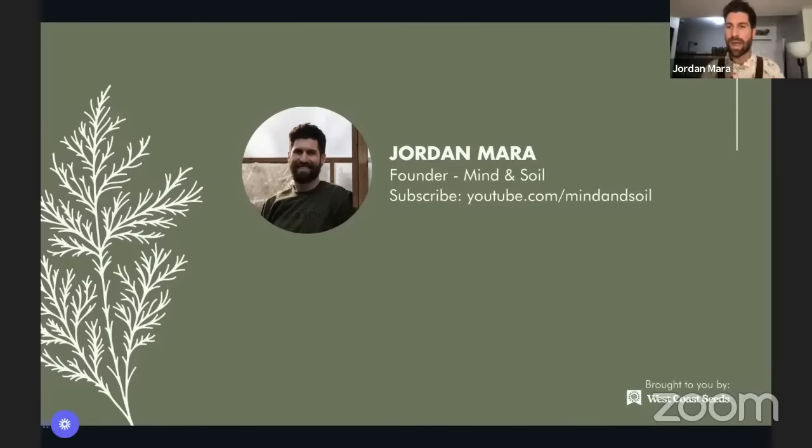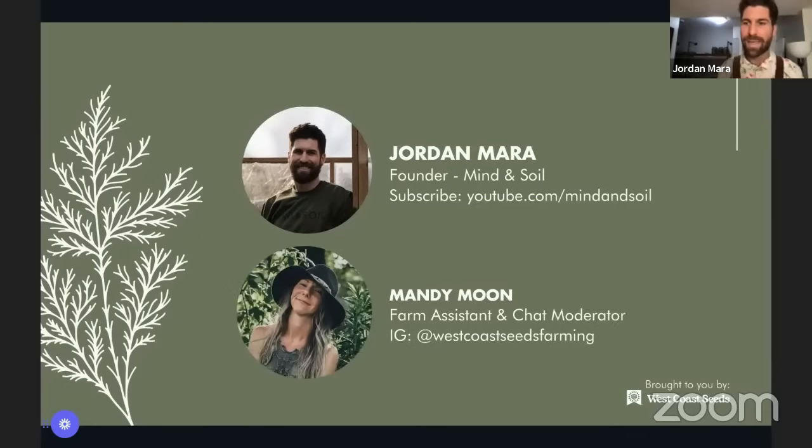This Happy Hour is brought to us by our friends at West Coast Seeds. We are joined by the amazing Mandy Moon — she's the farm assistant over there, basically running the whole farm operation this season. She'll also be in the chat answering questions as we go. I'll pass it over to Mandy for a quick introduction, and I'm curious to hear what her favorite type of garlic to grow is.